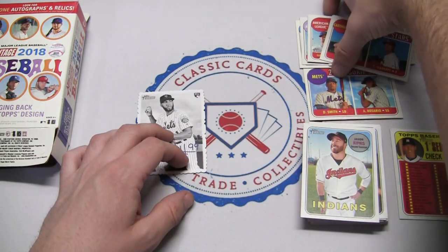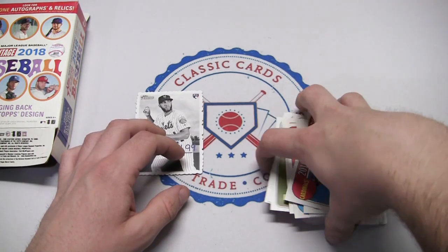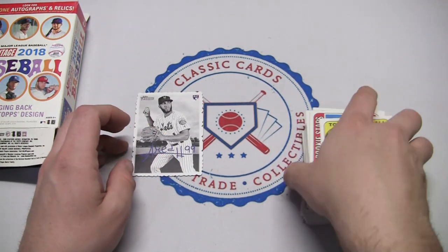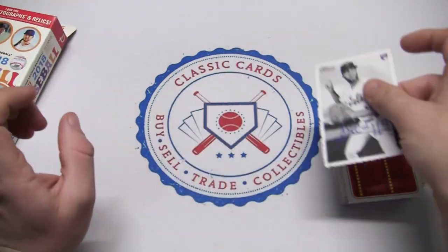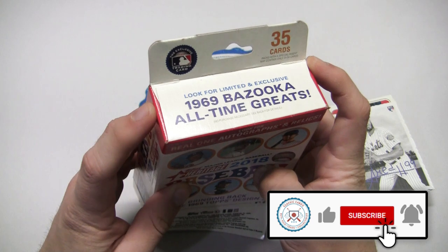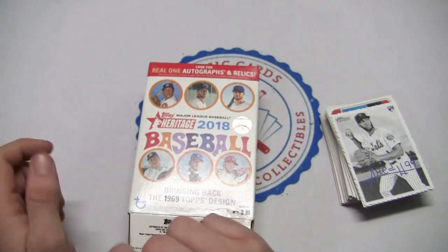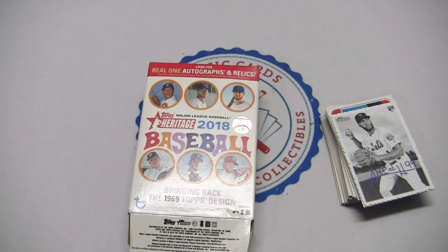A nice stack of rookies and era leaders, and of course the Carlos Correa checklist. I hope you guys enjoyed this - this was a quick retail roundup episode. This is again 2018 Topps Heritage Baseball hanger pack. Care for the cards, keep collecting, care for each other - that's the card community.